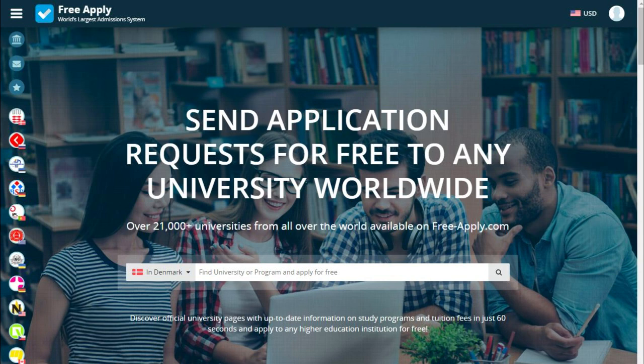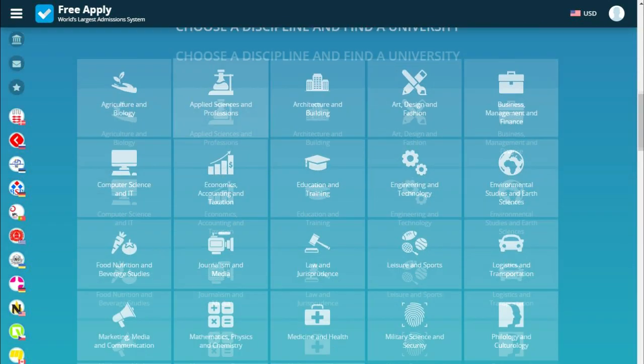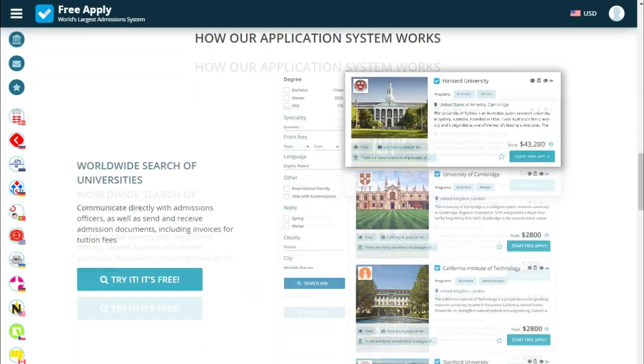FreeApply is the world's largest admission system that can help you apply for free to any university worldwide. FreeApply has a lot of countries, more than 21,000 plus universities and 420,000 plus programs, a lot of disciplines in any university and more for you.